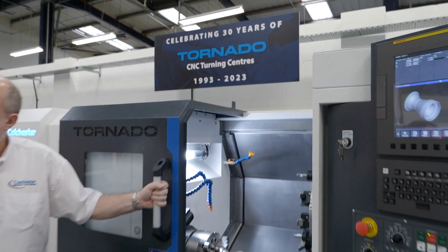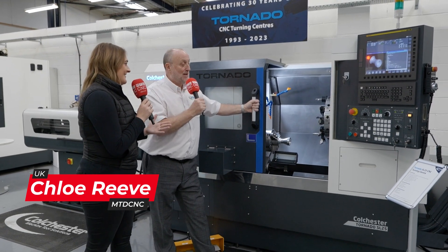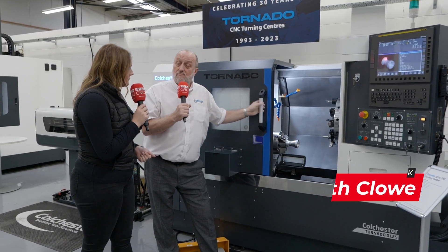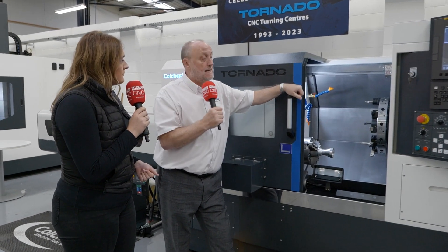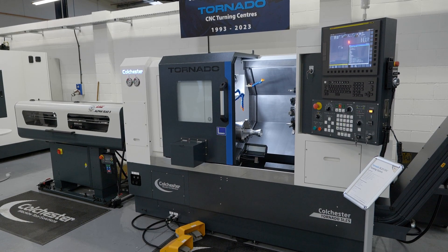Celebrating 30 years of the Tornado CNC Turning Centre and Keith, it's back. Yeah, the Tornado's back. Small absence but four sizes in the range now. We're standing next to the small machine in the range, the SL25. So what are the specifications of this machine?